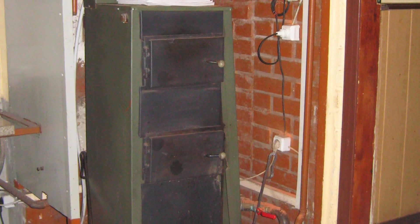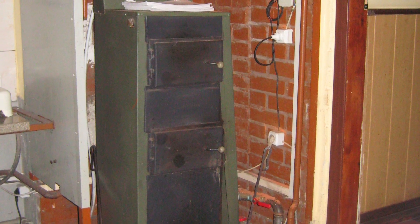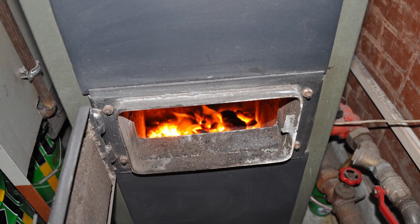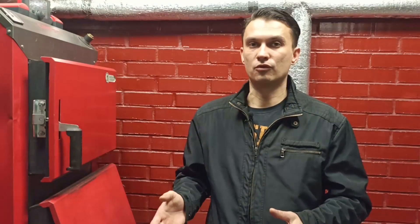Высота здания около 7 метров, поэтому оно очень холодное, и мы планируем его утеплить — об этом будет отдельное видео. Ранее здание отапливалось горячей водой от котла на 30 кВт, но объём топки был очень маленький — около 20–25 кг дров.